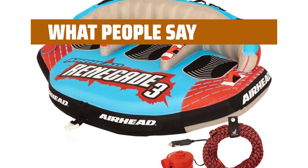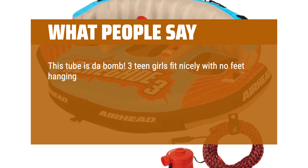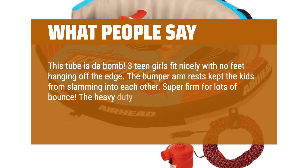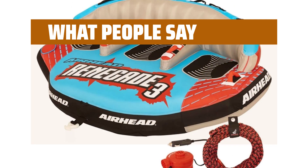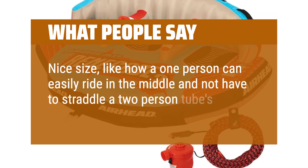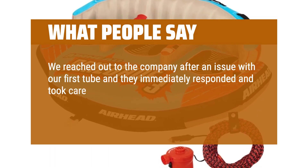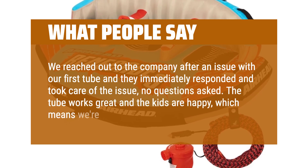What people say: This tube is the bomb. Three teen girls fit nicely with no feet hanging off the edge. The bumper armrests kept the kids from slamming into each other. Super firm for lots of bounce. The heavy-duty plastic rope tie makes for easy switching from sitting to kneeling positions. A one-person can easily ride in the middle without having to straddle a two-person tube's middle section. The company responded immediately to a product issue and took care of it no questions asked. The tube works great and the kids are happy.